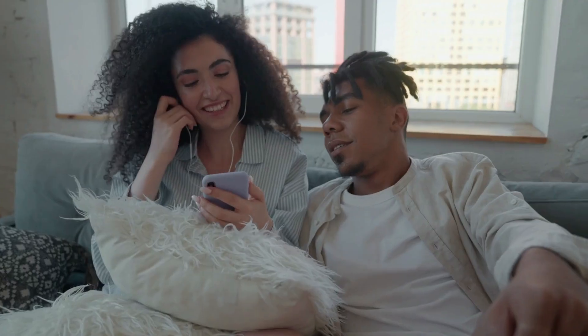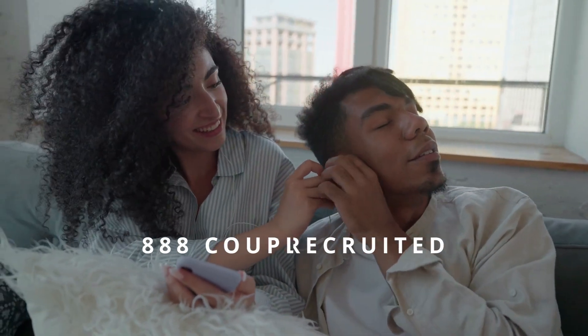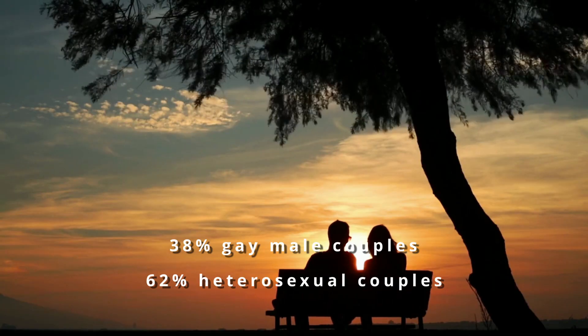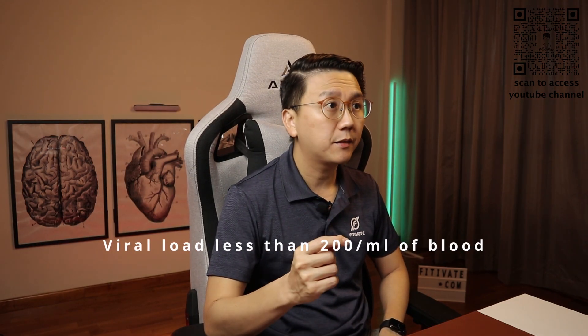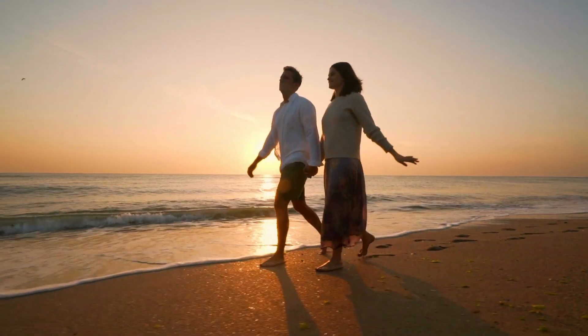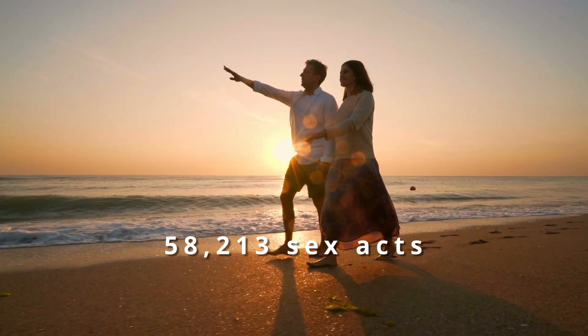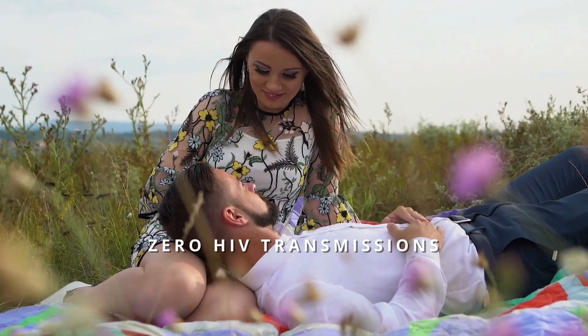So why is it important for HIV viral load to be at undetectable levels? The result of the PARTNER 1 study was announced in 2016. 888 couples were recruited, of which 38% were gay male couples and the rest heterosexual. One partner had to be HIV positive and the other HIV negative. The HIV positive individual had to have a viral load of less than 200 per milliliter of blood. Amongst these 888 couples, there were an estimated 58,213 condomless sex acts — and amazingly, there were zero HIV transmissions.